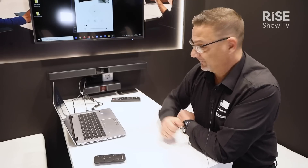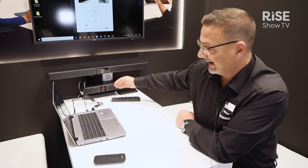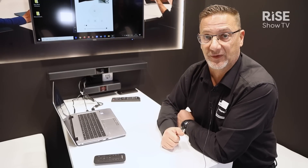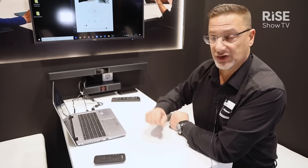What can it do? Same setup — speakers and microphone integrated. It has a pickup, so no microphones needed on the table. The microphone pickup range is four to six meters.